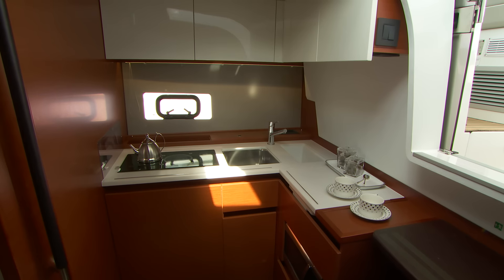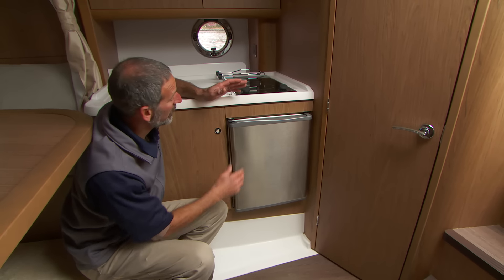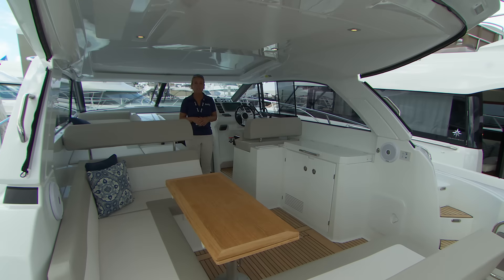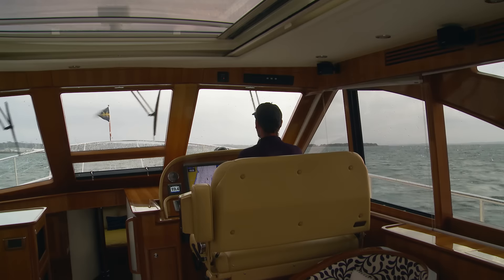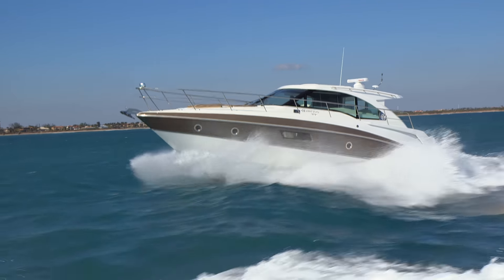These are cruisers, so they usually have a full galley. It might not be quite as spacious as your kitchen at home. They also have at least one stateroom, and the bigger ones have a full saloon. They're meant for spending some time aboard in any kind of weather, so you can venture much farther from home than you would on a dayboat.